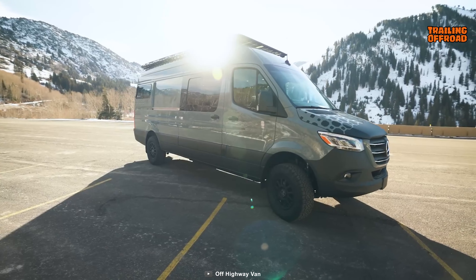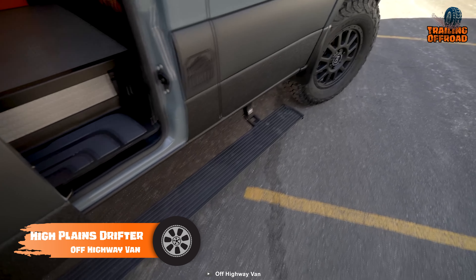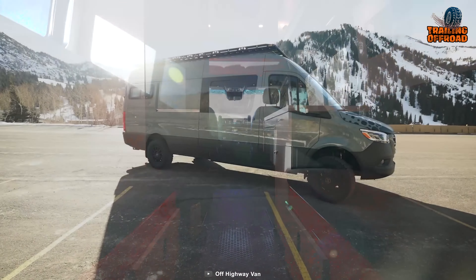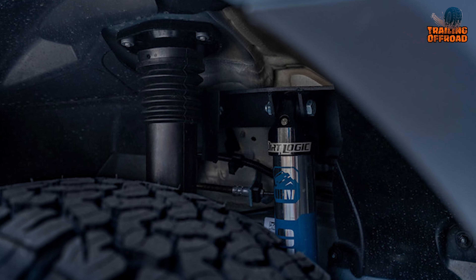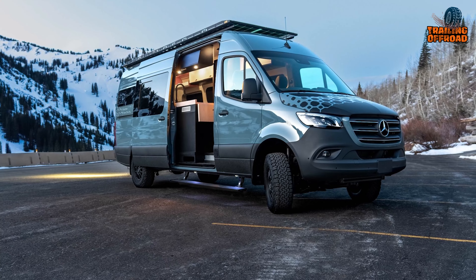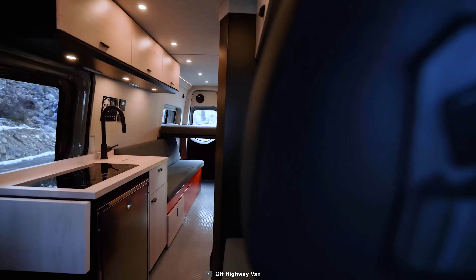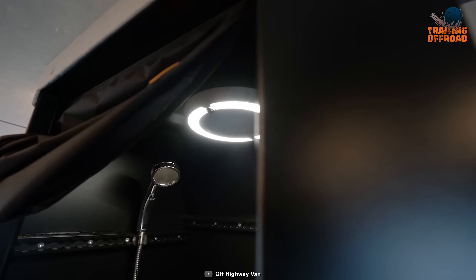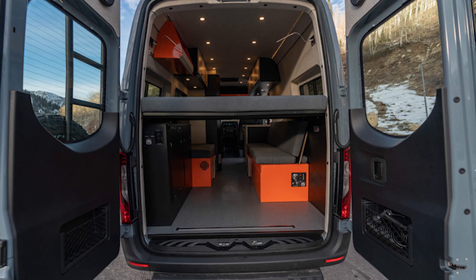The High Plains Drifter from Off Highway Van is a menacing one built to conquer every challenge of the trail. Off Highway Van modified the fan-favorite Mercedes-Benz Sprinter with highly capable components — its upgraded suspension system with all-terrain tires provides ultimate convenience on unforgiving trails. Inside, the van is fully equipped with all modern amenities. The interior design is bold and features a full bathroom with an internal shower, and its rear pass-through garage lets users conveniently carry mountain bikes if needed.